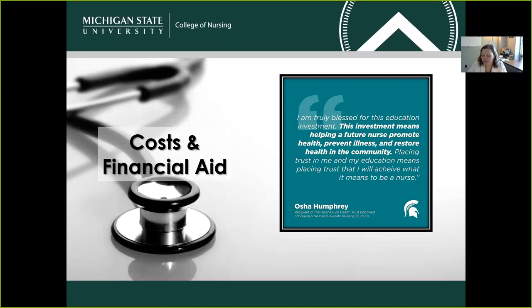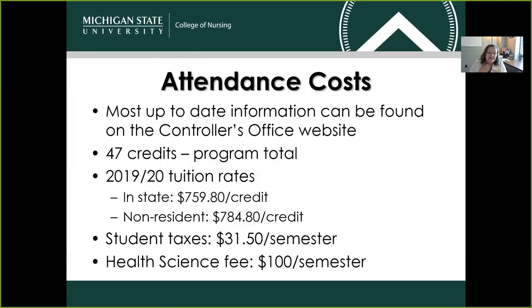Costs and financial aid — how are we going to pay for all of this good education? Attendance costs can be found on the controller's office website, which is part of the MSU website. The ABSN program is 47 credits in length, so if you wanted to calculate total tuition, 47 credits is the number you'd use. Our current tuition rates are $759.80 per credit for in-state residents, and $784.80 for non-residents or international students. We also have student taxes of $31.50 each semester and a student health science fee of $100 each semester. We want to make sure you're making an informed decision with your eyes wide open.